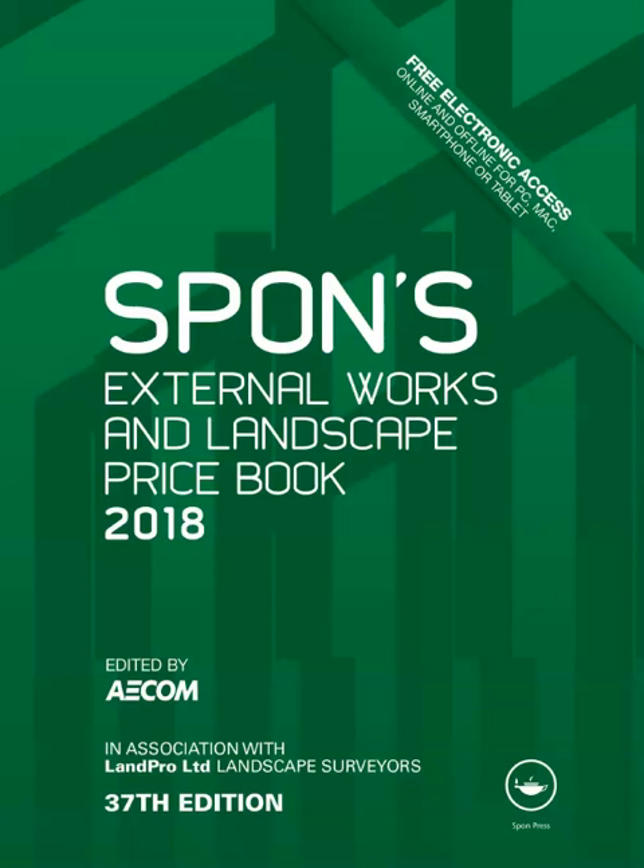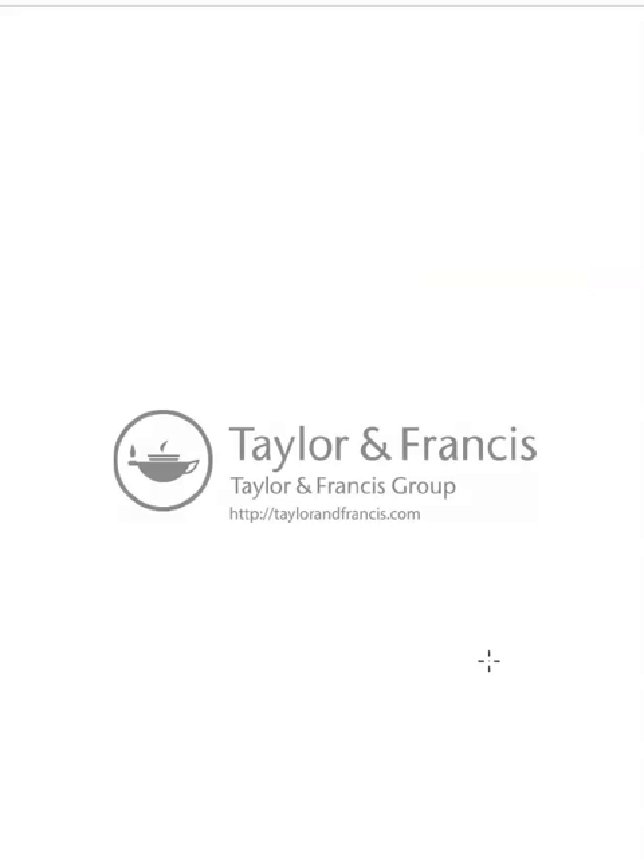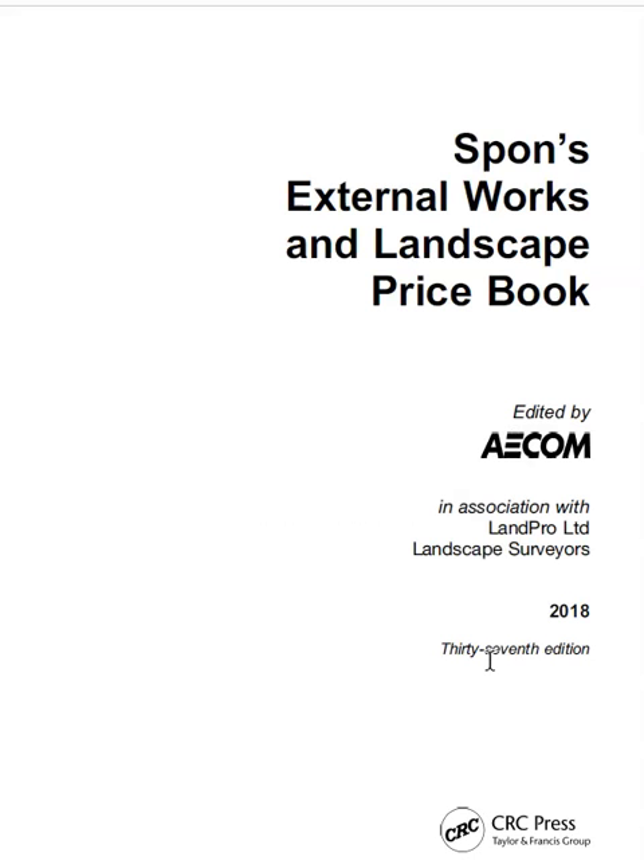Hey guys, this video will review Spahn's External Works and Landscape Price Book 2018. This is the 37th edition, edited by ACOM and published by Taylor & Francis in the UK and CRC Press in the US.